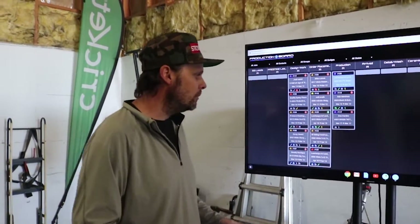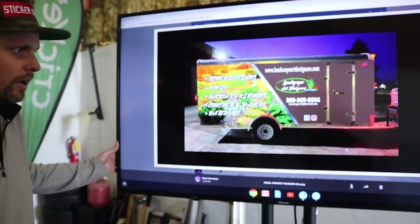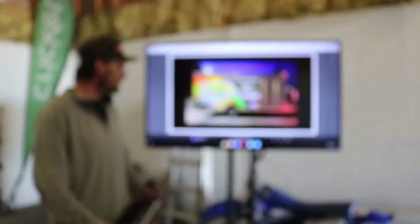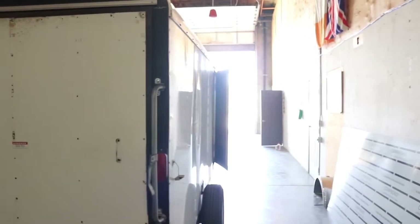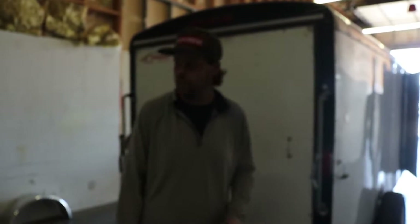We're using new software right now. Everything we do is all digital — we use digital proofs right here on this screen. We can roll this display anywhere around the shop so we get everything perfect at all times, no errors, and the customer knows exactly what they're going to get. We're doing a nice new trailer right here, it's going to be a full wrap all the way around for a landscape company because they want to shine 24/7.